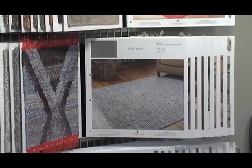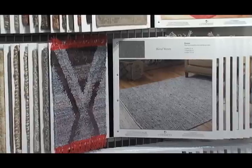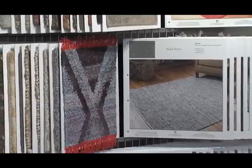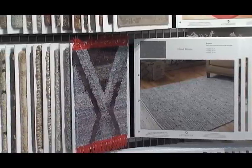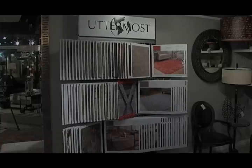In addition to the 84 rugs shown on the display, many have optional colorways that are also shown, along with the sizes available. Each panel is easily removable and replaceable as we introduce new rugs to our product line. We believe this is the most effective rug display in the industry and that it can be an incredible investment in the retail environment. Uttermost rugs — please take a look. You'll be glad you did.